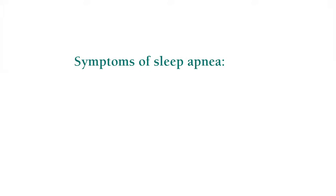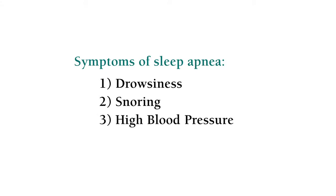The biggest thing to recognize is drowsiness. And if you combine drowsiness with snoring, usually people will have sleep apnea with those two complaints. If you add a third indicator — high blood pressure, snoring, and drowsiness — you about 95 to 99% of the time have sleep apnea. So just those three simple things will be predictive of sleep apnea in a large number of people.